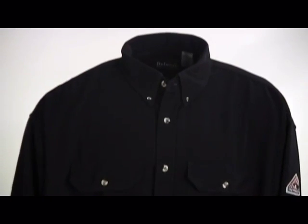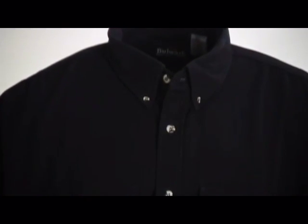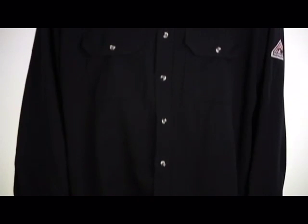Tailored with gusseted side seams for ease of movement, this fire resistant uniform shirt is sure to make any working man feel comfortable on the job. Not only do you feel comfortable while wearing this shirt, you stay protected as well. With the fire resistant features this shirt offers, you have a sense of security as you work that you are protected from electrical arc dangers.